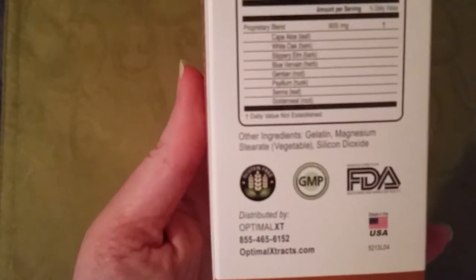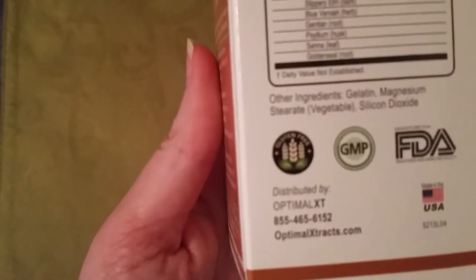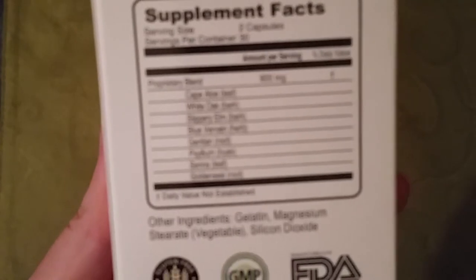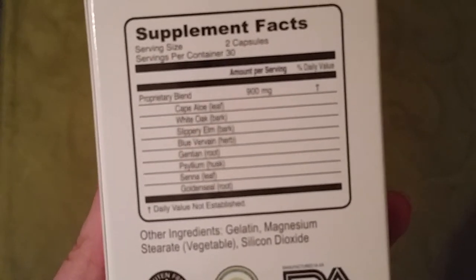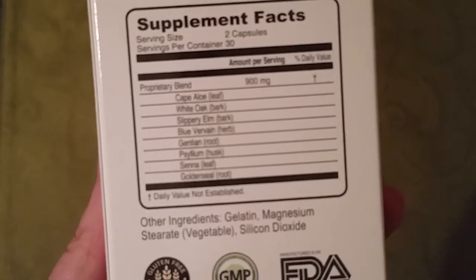Here's the supplement facts on the back here. It tells you a little bit of everything that is in it. There we go — so those are the things that are in the product.